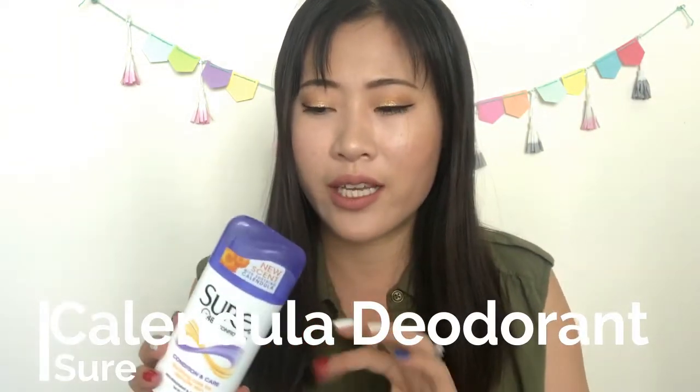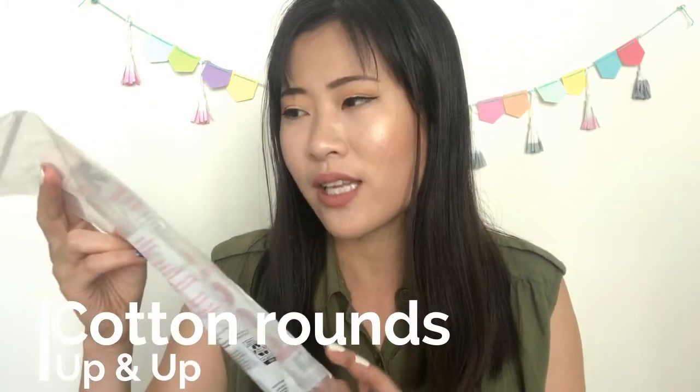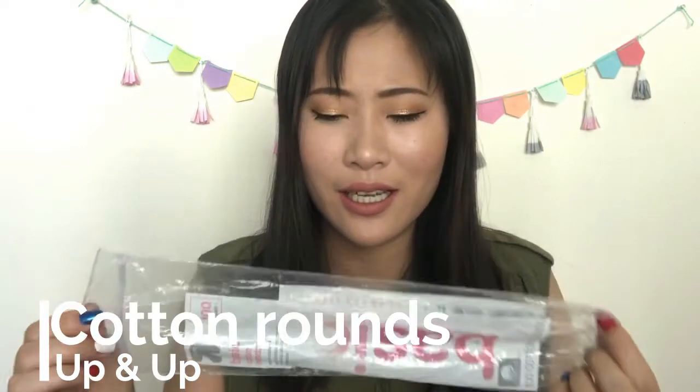All the rest are kind of random. I have a deodorant from Sure — a different scent from the original, which I hate because it makes me smell funky and doesn't help with sweat. This different scent performs so much better. I don't know if the formula is different or if the original just doesn't mesh with my body chemistry, but I like this one so much better. I also finished a pack of Up & Up face cotton rounds — I use them to apply toner and I like them, nothing against them.